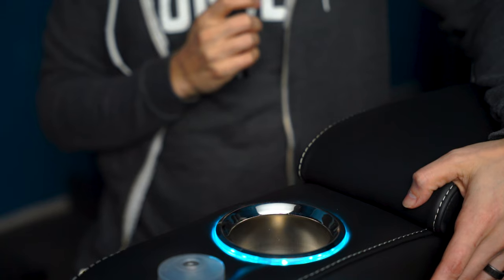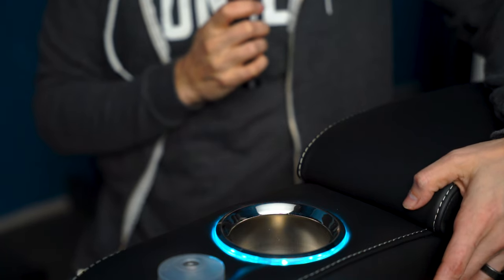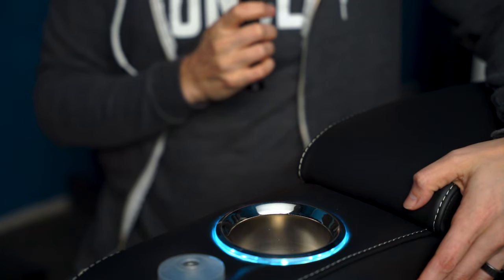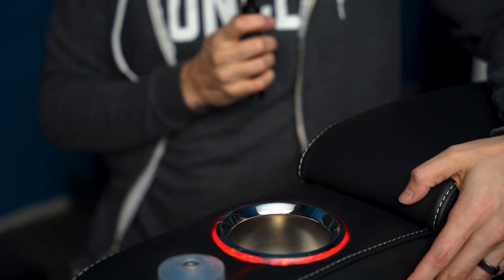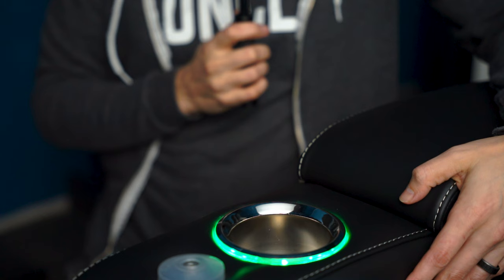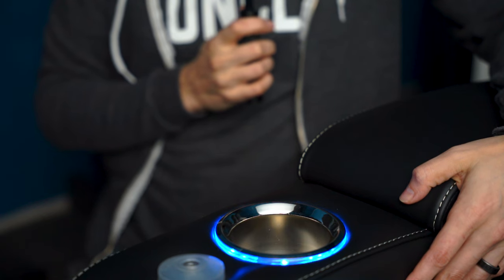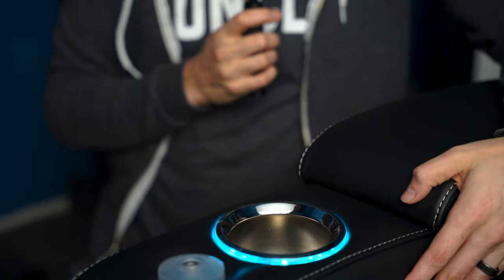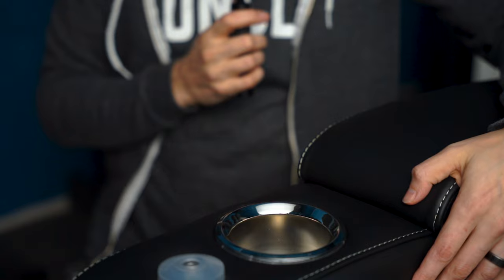Towards the end of each armrest are nice cup holders illuminated with LED lights. You can choose from a wide variety of colors — I chose blue because it's very close to the aesthetic of my channel. If you quickly press the H button, you can cycle through the different colors: purple, lighter blue, flashing RGB, red, green, royal blue, light green, and back to blue. With a quick double press, you can just turn it off altogether.